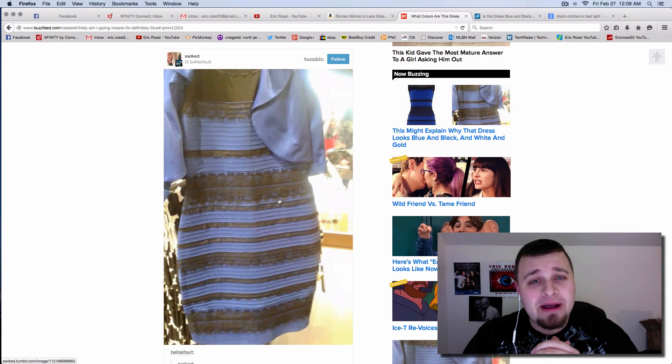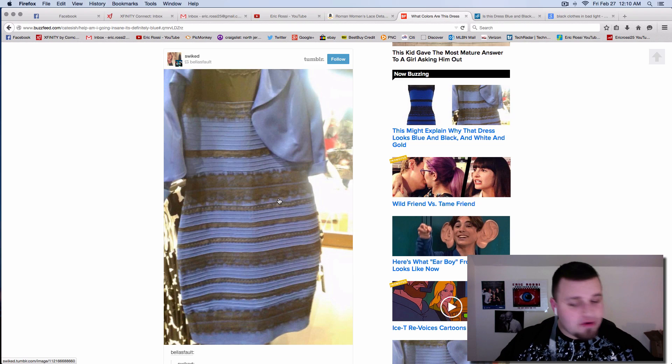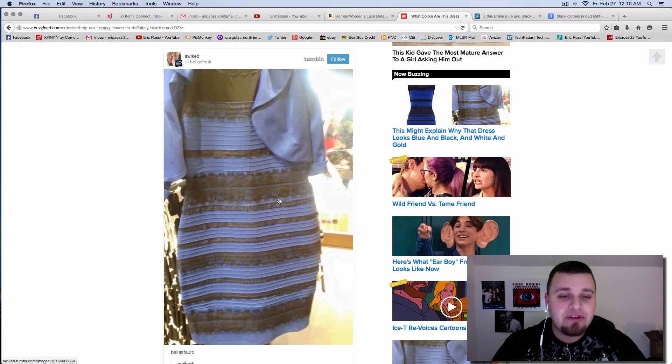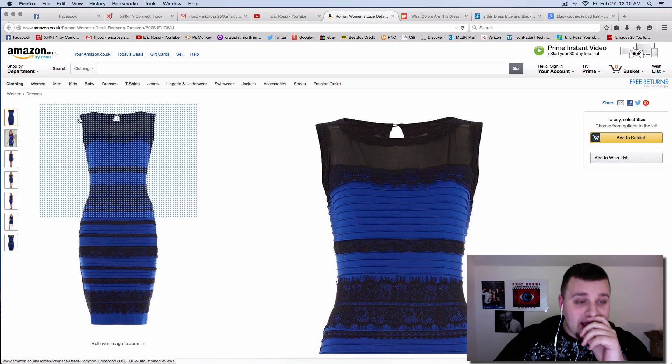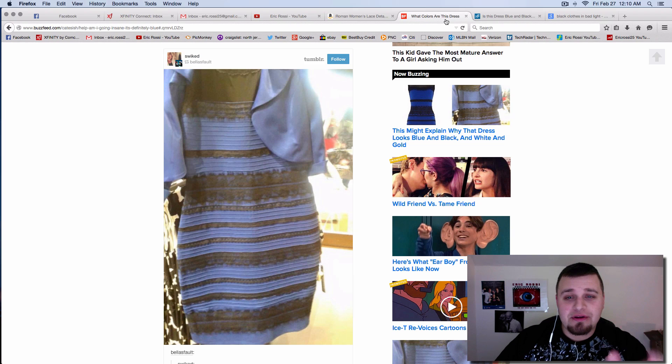We have way more important stuff to worry about than this dress, but I guess this is the big thing — and it's really a simple answer. I first thought it looks white and gold because you're looking at it on smartphones on light backgrounds and not realizing — and this is the photography standpoint — the dress is literally black and blue. This is that exact same dress right here, and I'm going to show you it in Photoshop quickly with the color picker.